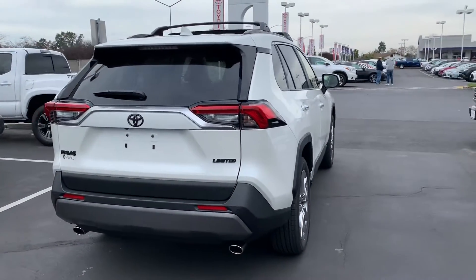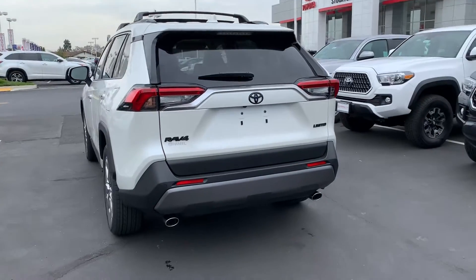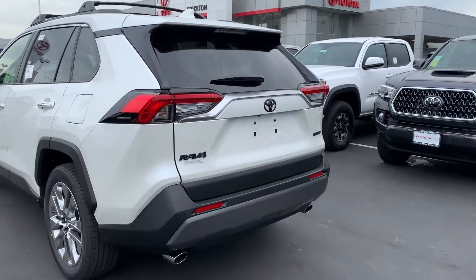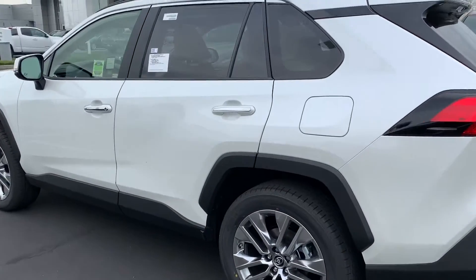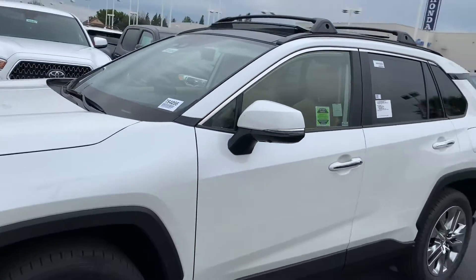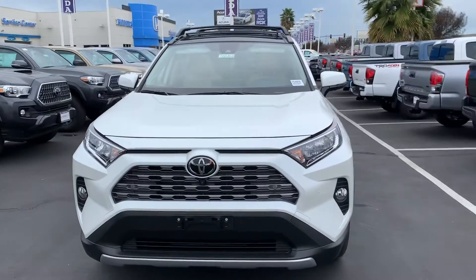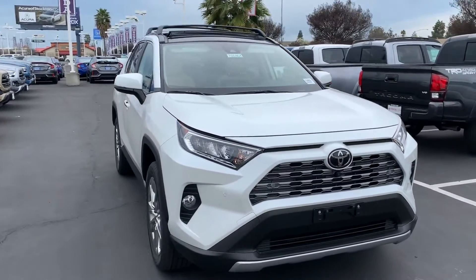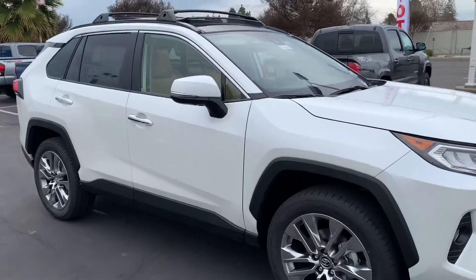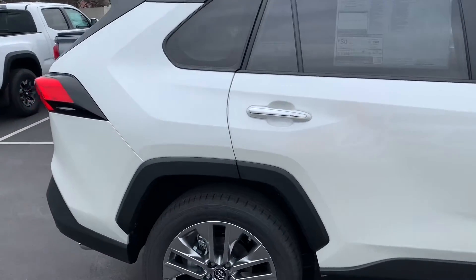Hey guys, good afternoon, Luis Rubio here again. Just wanted to do a quick walk around — this time it's on a 2019 RAV4. This is the Limited model, this is the top of the line, as good as it gets trim-level wise. This one is the blackout package, so you can tell right away the emblems are dark. This one is the front-wheel drive model; we do not have an all-wheel drive in stock. These just started hitting the lots and you can tell right away it's a completely different animal — whole new technology.